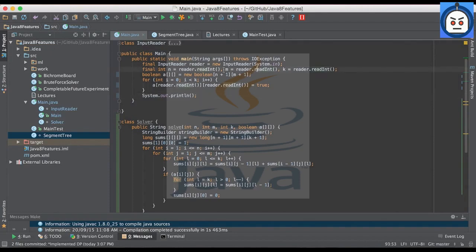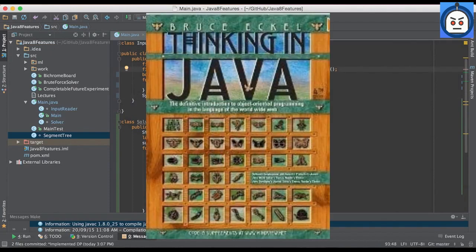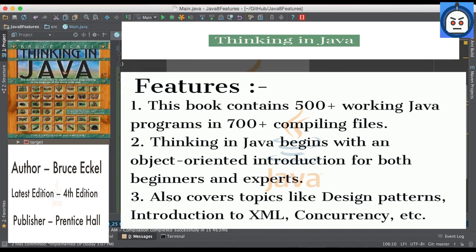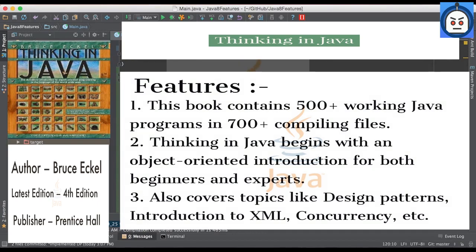Our next book in this countdown is Thinking in Java by Bruce Eckel. This book contains 500+ working Java programs and 700+ compiling files that are rewritten for the newest edition of Java. Thinking in Java begins with an object-oriented introduction for both beginners and experts, and then follows with topics like design patterns, introduction to XML, concurrency, and more. All in all, this is a book that will remain a relevant source of knowledge for you even after years of studying and coding in Java.